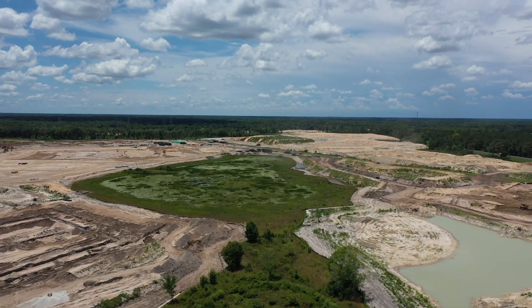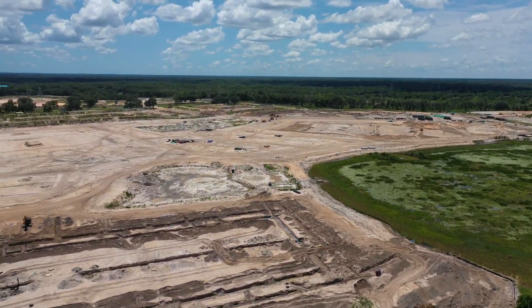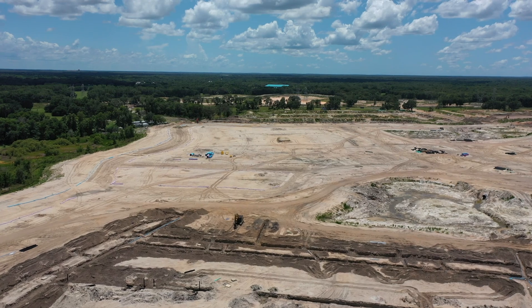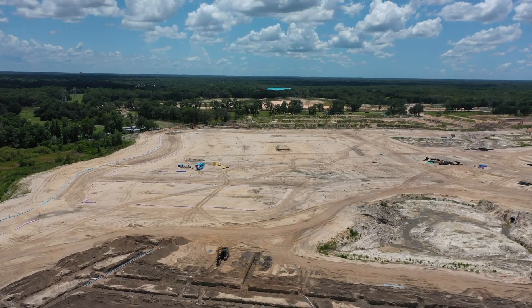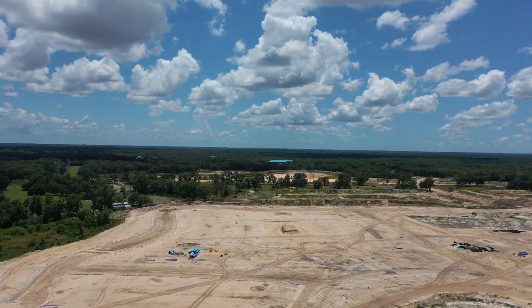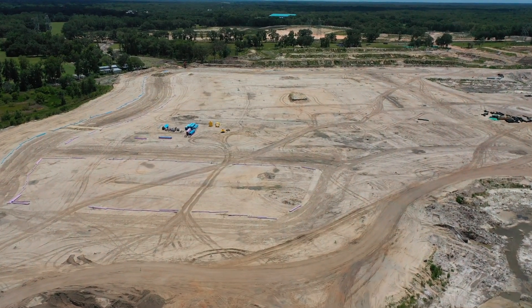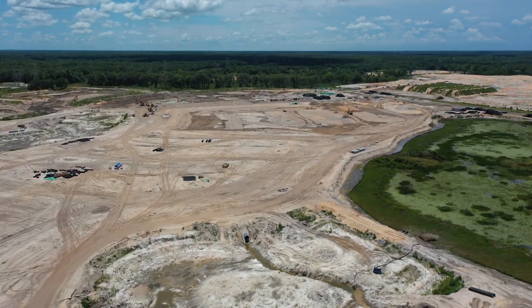There's a retention pond over to the right. This is not a very large area they're developing right now, but they're trying to go ahead and complete as much as they can. This is the property they had left over before they ended it on Marsh Bend.